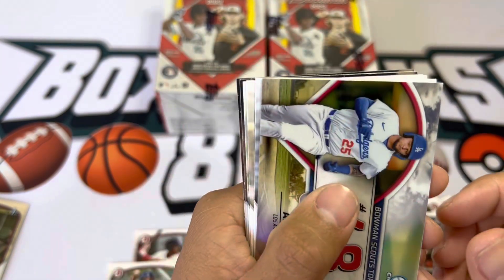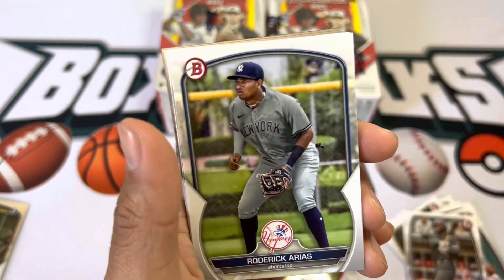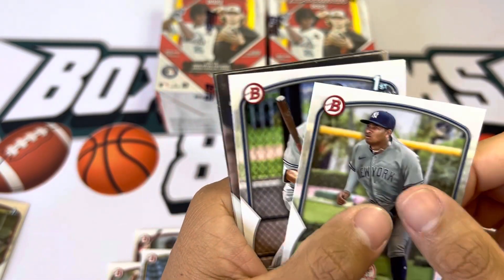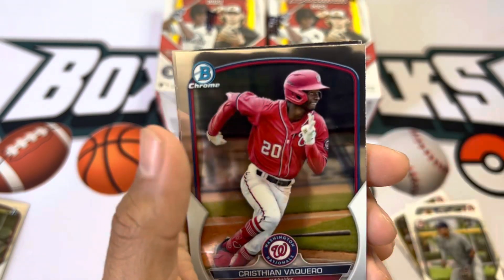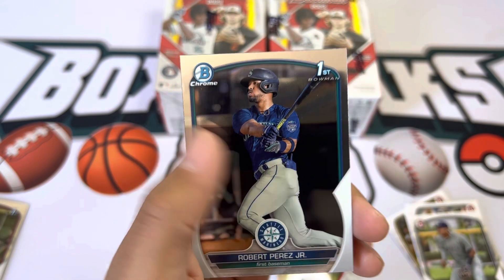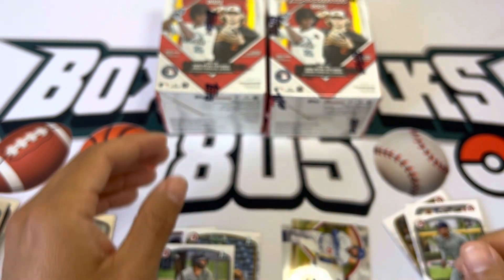Hopefully we get an auto or something. Daniel Susak. Spencer Jones first — and nope, I guess it was just all for nothing, just to kind of scare you, but oh well.